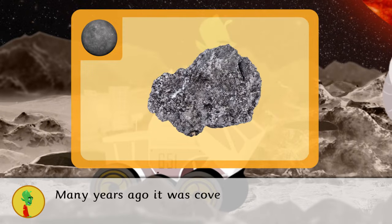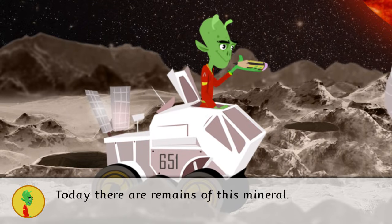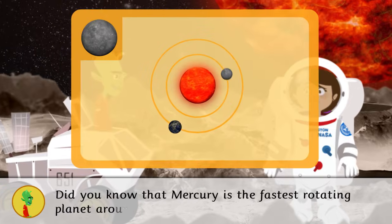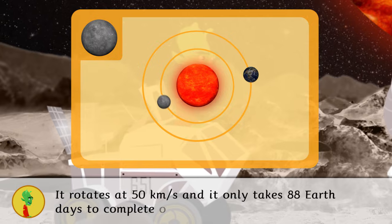Many years ago, it was covered in graphite, a mineral that is used to make pencil lead. Today, there are remains of this mineral. Did you know that Mercury is the fastest rotating planet around the Sun? It rotates at 50 kilometers per second and it only takes 88 Earth days to complete one trip.